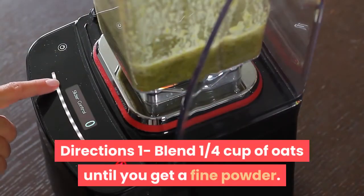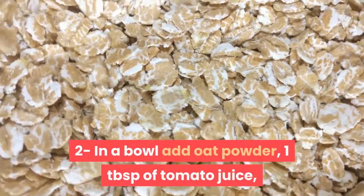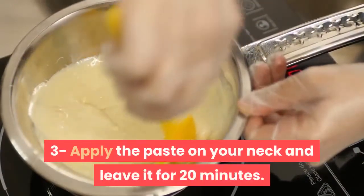Directions: 1. Blend 1 quarter cup of oats until you get a fine powder. 2. In a bowl, add oat powder, 1 tablespoon of tomato juice, and enough rose water or olive oil to get a thick paste. 3. Apply the paste on your neck and leave it for 20 minutes.